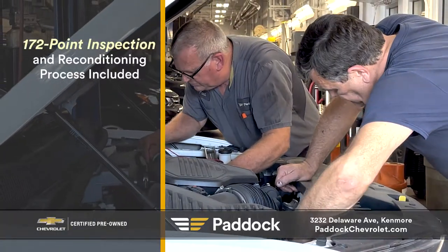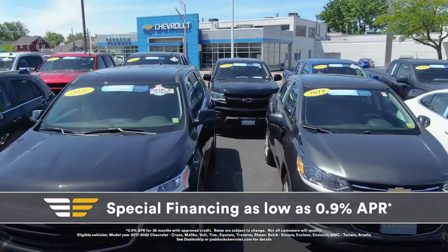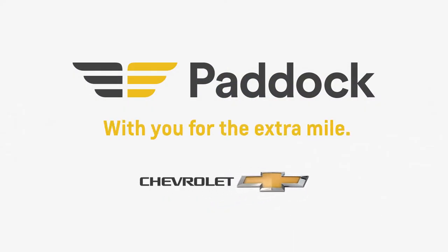Along with a 172-point vehicle inspection, you can rest assured that your vehicle will be safe and dependable for years to come. Paddock has certified interest rates as low as 0.9% APR on select vehicles. Bring in your trade and make your next vehicle a GM-certified pre-owned from Paddock Chevrolet.